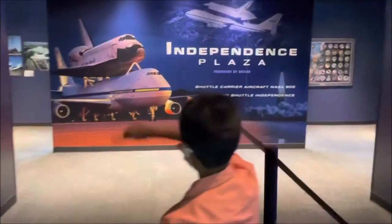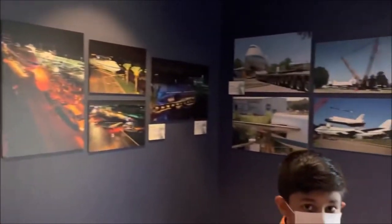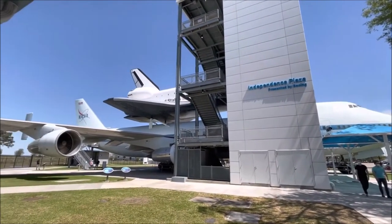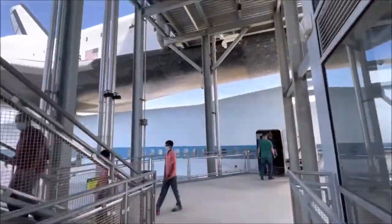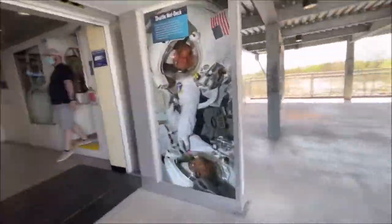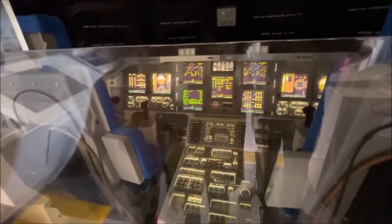So guys, we're in the area to enter the shuttle. This is the front of the space shuttle — it looks way harder than an airplane, super high-tech. Look all above us as well, and on the sides.